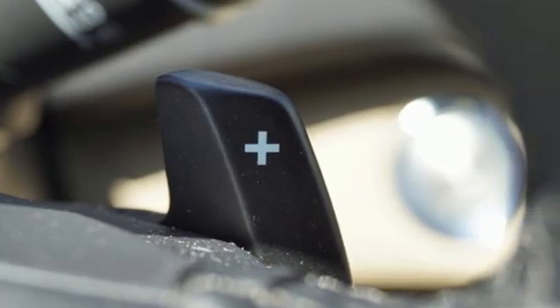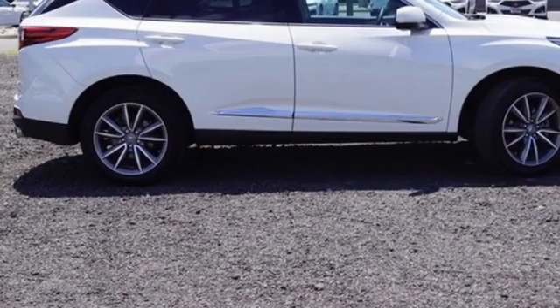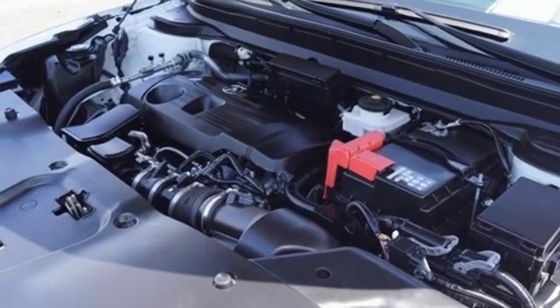Auto dimming rear view mirror, streaming audio, memory exterior door mirror settings, dual zone climate control, front and rear parking sensors, and turbo inline 4-cylinder engine.